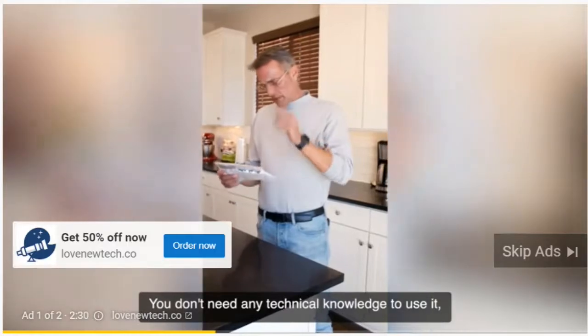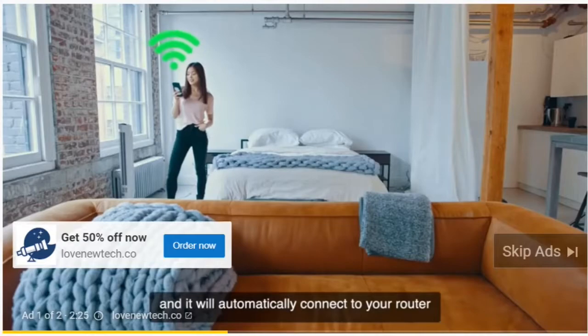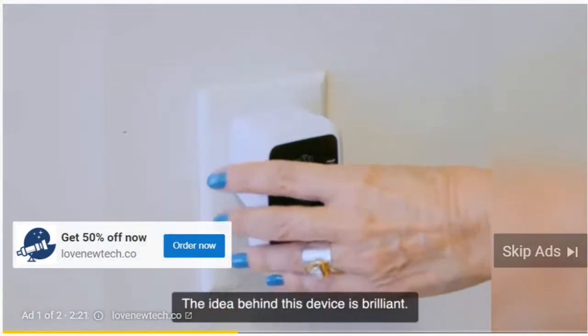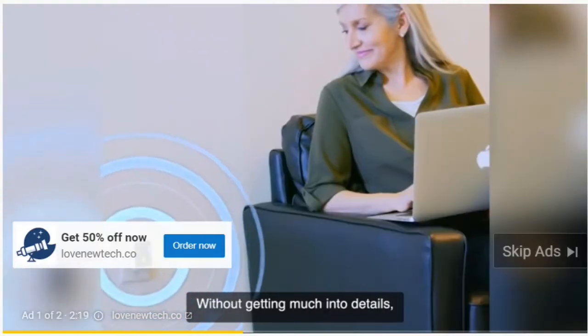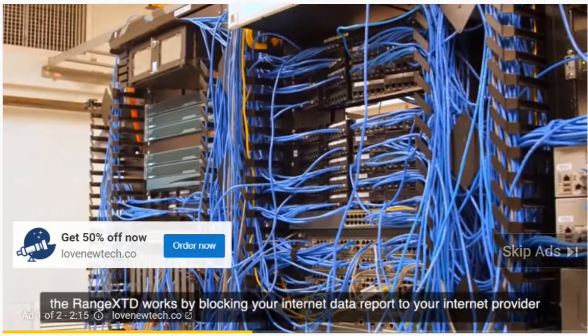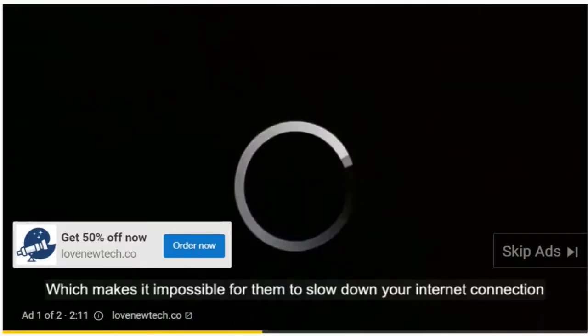You don't need any technical knowledge to use it. Just plug it into an electrical outlet, and it will automatically connect to your router and start working right away. The idea behind this device is brilliant. The Range XTD works by blocking your internet data report to your internet provider, which makes it impossible for them to slow down your internet connection.